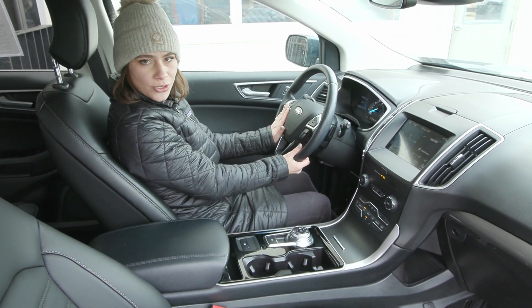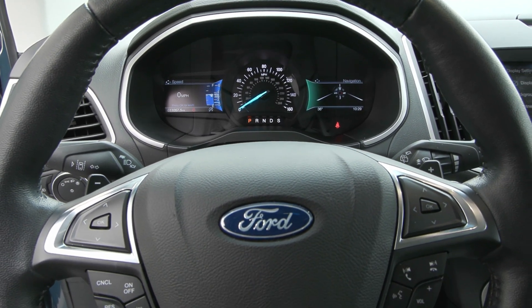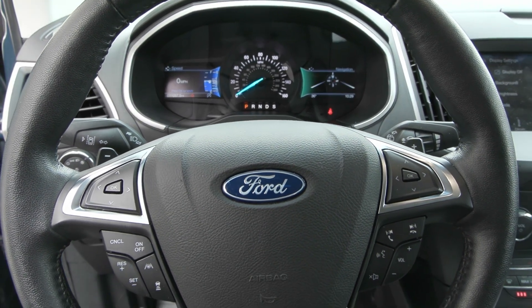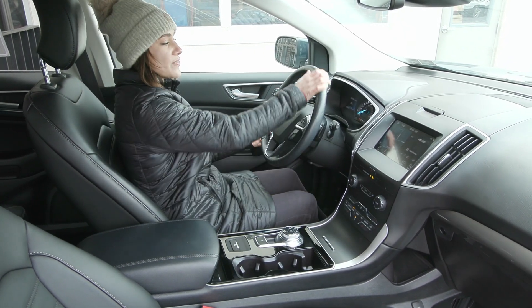You have your cruise control to the left, and of course with the Ford Co-Pilot 360 Assist you have the adaptive cruise control as well as your lane centering, lane keeping, and steering assist — all things to keep you safe and to make your drive easier.